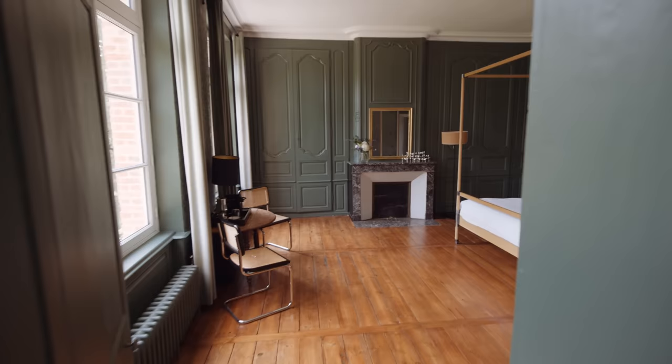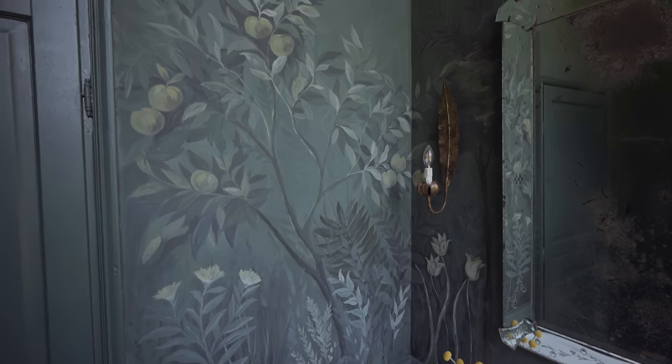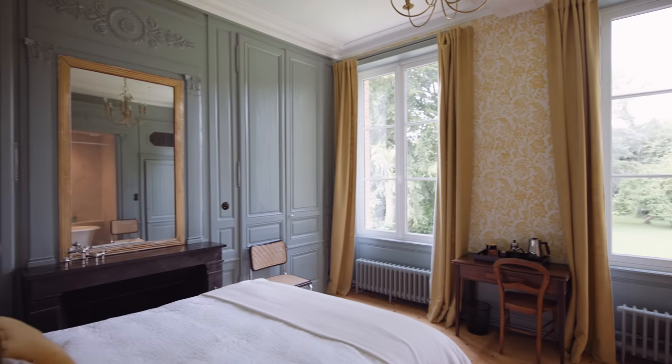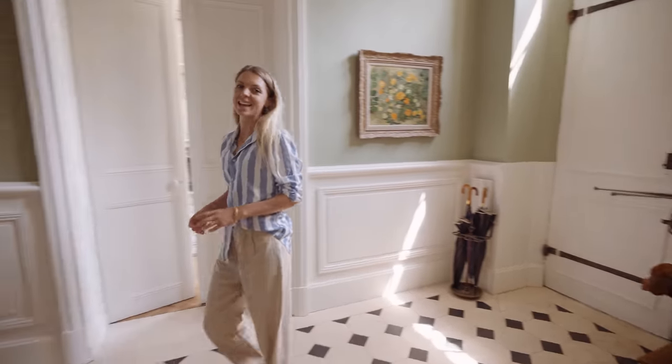Hi, I'm Anna. Welcome to my home. Come in. This is Chateau Gonville-Saint-Fleur. It's an 18th and 19th century chateau in Normandy, France, which I bought with my husband Philip four years ago.